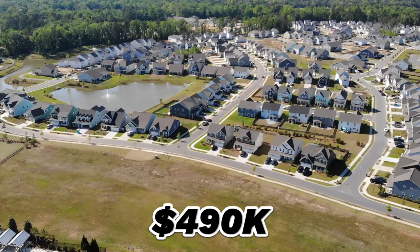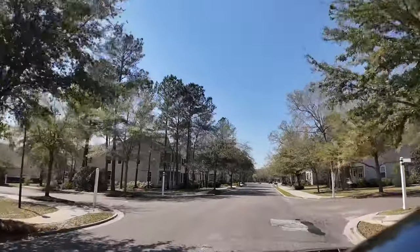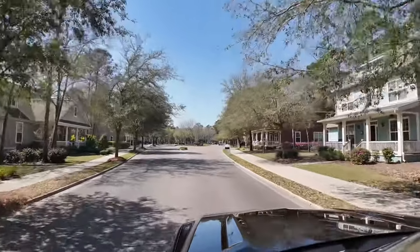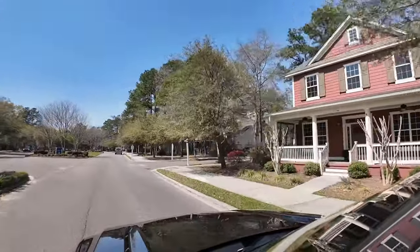Now I'll take you to the newer section — it's not as mature tree-lined as the front part. To live in The Ponds, for one of the newer homes you can get in around $490K–$505K. For one of those beautiful houses on 100 Oaks Parkway, you're looking at $650K to almost $700K — but those are 3,500 square-foot, five-bedroom, four-and-a-half-bath monster houses. You're still zoned Sand Hill, Gregg Middle, and Summerville High. HOA is $790 annually.